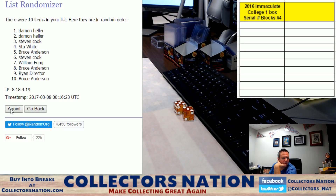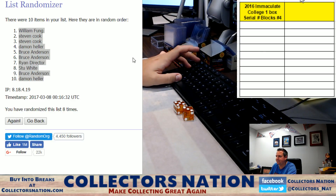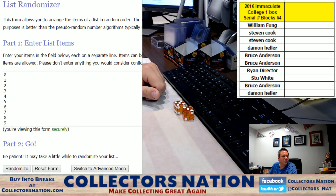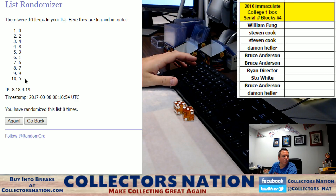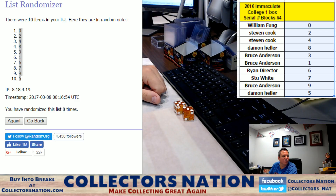Names first — one, two, three, four, five, six, seven, and eight. William Fung on top, Damon Heller on bottom. Let's go ahead and do the numbers, zero through nine, eight times. Good luck — one, two, three, four, five, six, seven, and eight. Zero on top, five on bottom. Just so everybody knows, this case has not had a redemption yet as far as I remember.